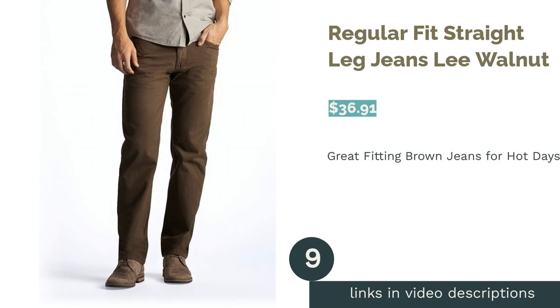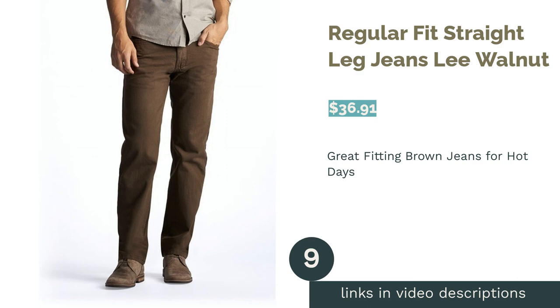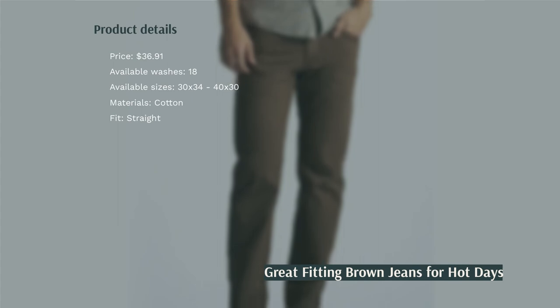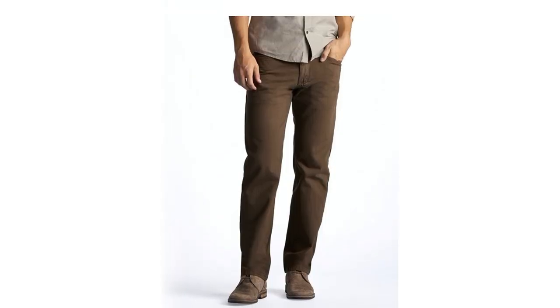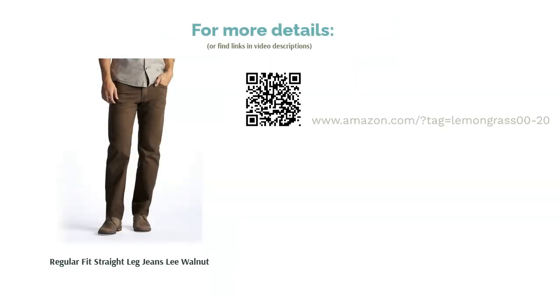The next product is the Lee Regular Fit Straight Leg Jeans in walnut. These jeans are made from 100% cotton and come in 18 different colored washes. They have a regular straight leg fit. These pants are ideal for creating both casual and dressy looks. The only complaint among reviewers is that the jeans are ill-fitting for some people. However, for most they are a great option, and thanks to the cotton they are especially comfortable to wear in hot climates.